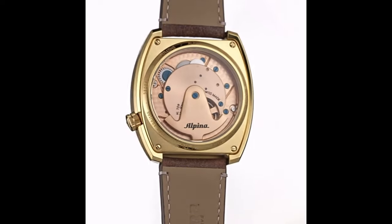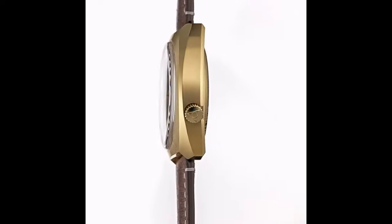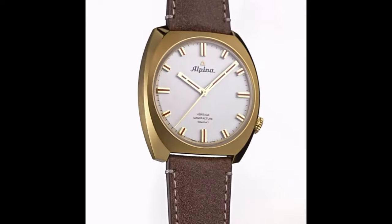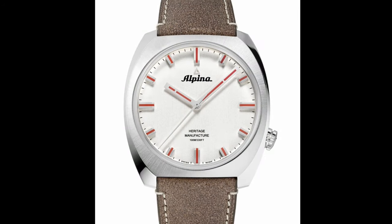The case thickness, including the convex sapphire crystal, is 13.25 mm thick. Located outside of the case at the 4 o'clock position is the original signed water-resistant crown. The watch will come with a quality brown leather strap with off-white stitching.